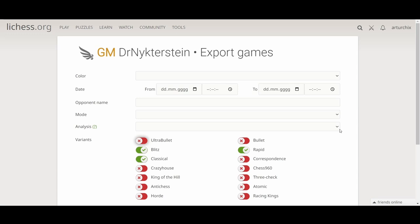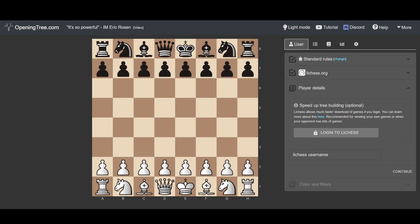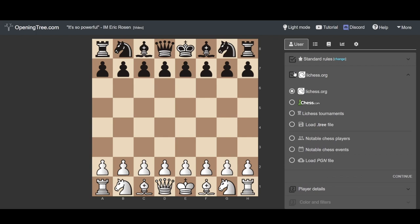There's something even better — this is what we call Opening Tree, a fairly new website. As Eric Rosen says, it's so powerful. The beautiful part is you can extract games from either Lichess or Chess.com. You go online and type in the username of the person you'd like to prepare against — for example, Magnus Carlsen on Lichess or Chess.com — any person you'd like to find, assuming their account is not anonymous.